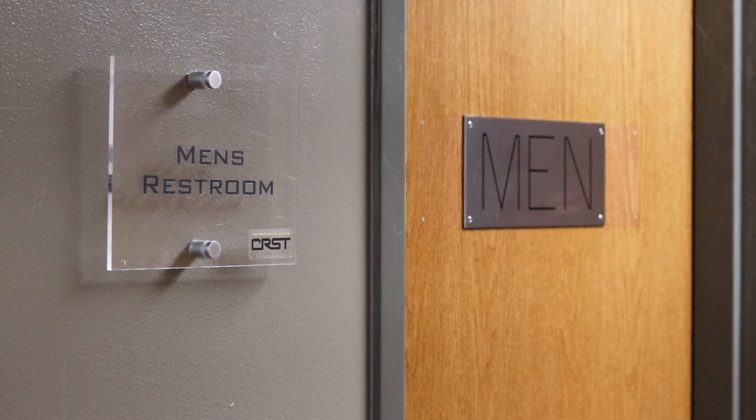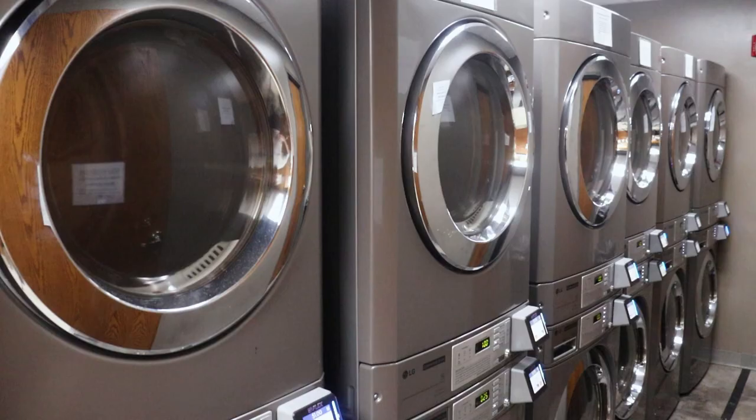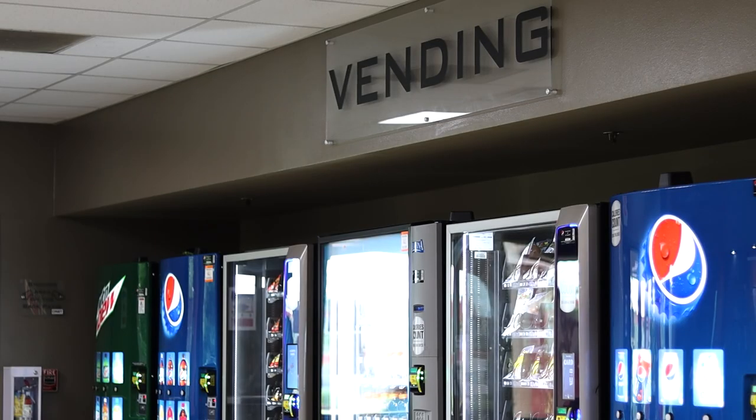You'll share a common restroom and showers. Body wash is supplied, but bring shower shoes and any other toiletries you may need. Towels are also available for purchase. The training facility has on-site laundry. There is no cost to wash and dry your clothes. You can buy laundry soap from the vending machine.